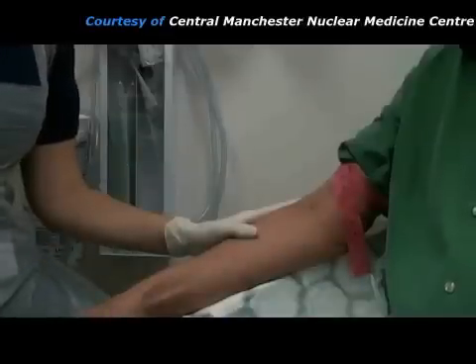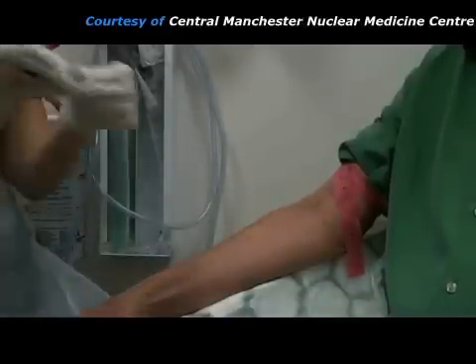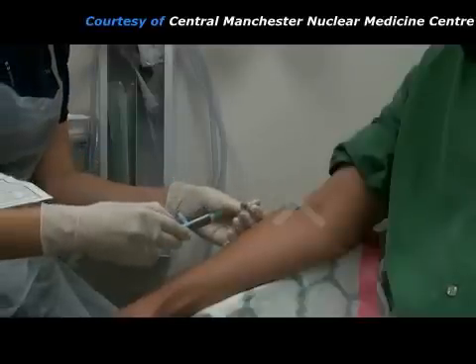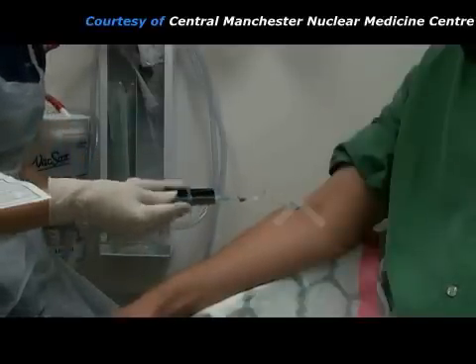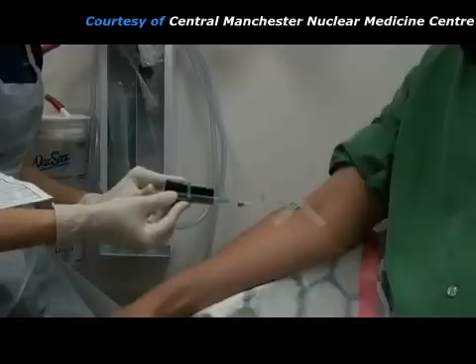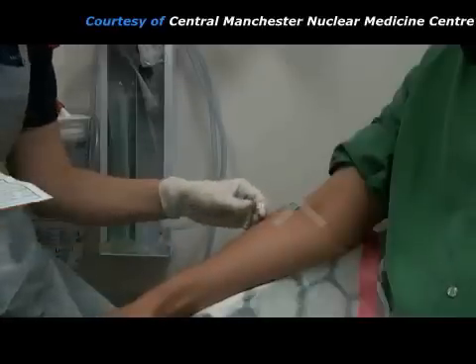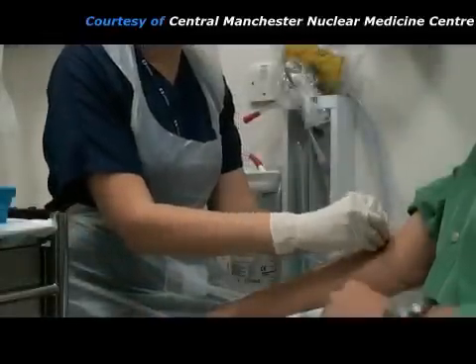The practitioner inserts a small needle into a vein in the patient's arm. The needle is attached to a short plastic tube to which the practitioner connects the syringe. The syringe is shielded with lead because it contains a radioactive chemical called a radiopharmaceutical. When the radiopharmaceutical is injected into the vein, it will slowly concentrate in growing bones.